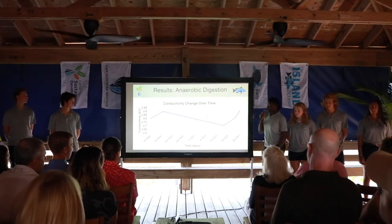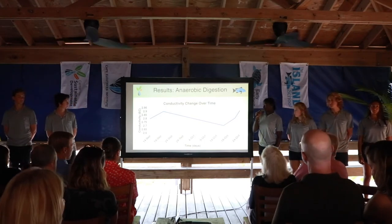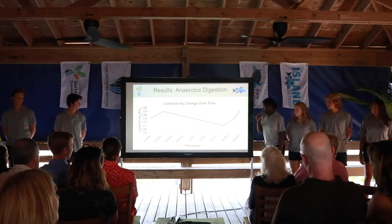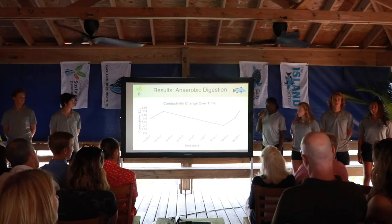Our conductivity was a measure of nutrients and salt in our digester. Our conductivity starts off relatively high and decreases over time because the bacteria in the digester consume all of the nutrients and salts. On October 19th, we saw a change in conductivity, which meant that there was a loss of bacteria and drastic changes in pH.